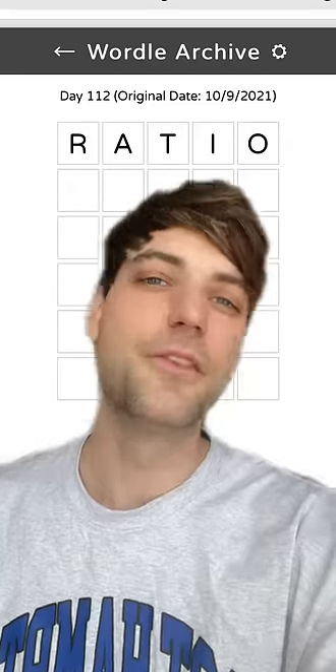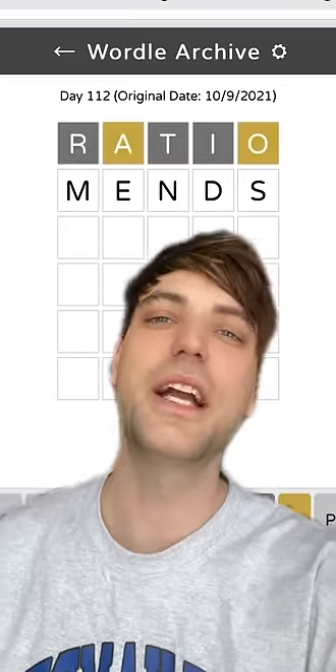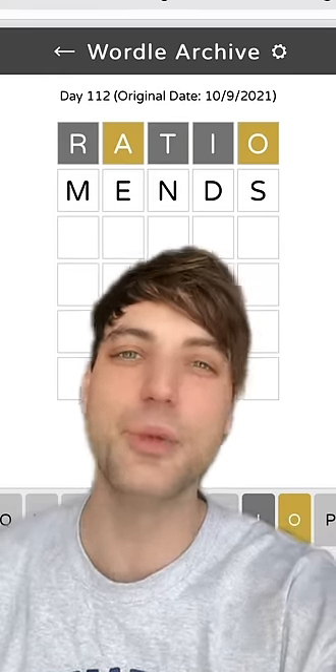How to always win at Wordle. The first word you're going to use is 'ratio' because it gives you three vowels. The second word we're going to use is 'mens' because it includes a fourth vowel as well as a lot of commonly used letters.